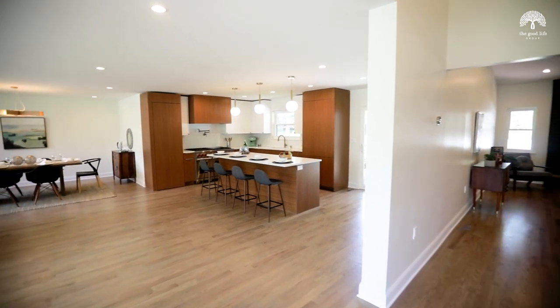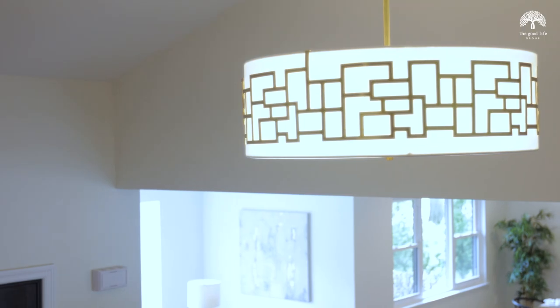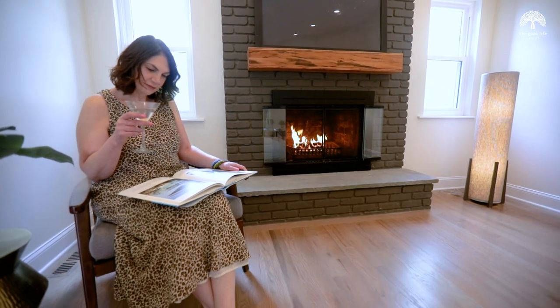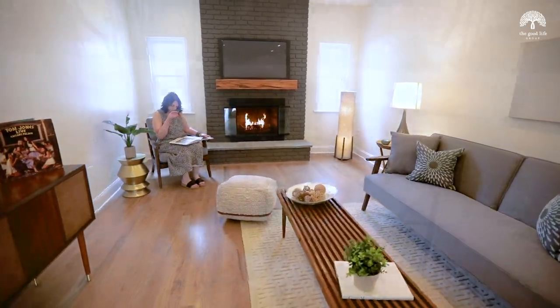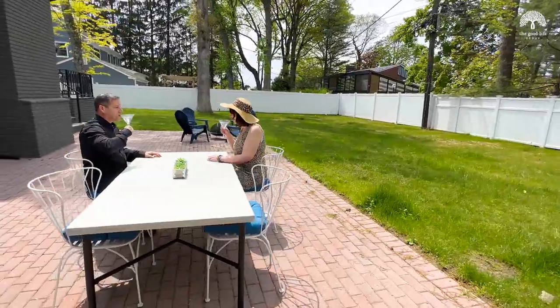I love the open floor plan of this home, the incredible natural light, and the contemporary light fixtures. And I love relaxing by the fireplace in the family room and the big fenced-in backyard with plenty of room to add a pool.